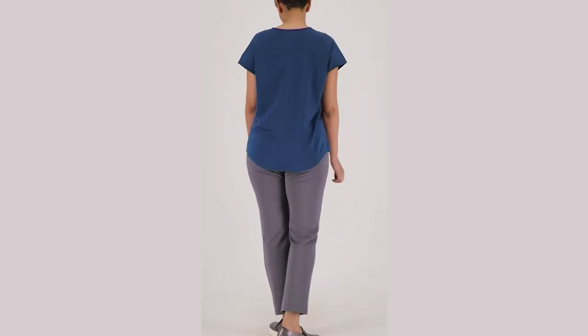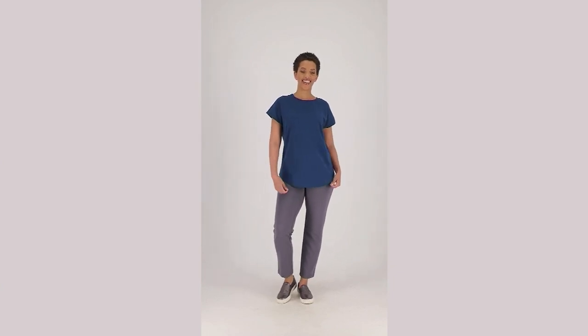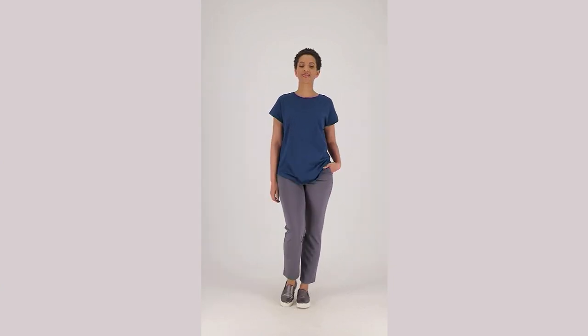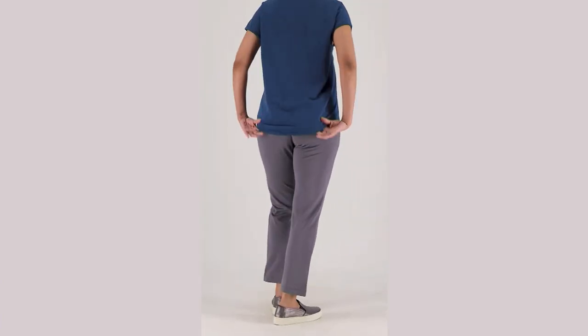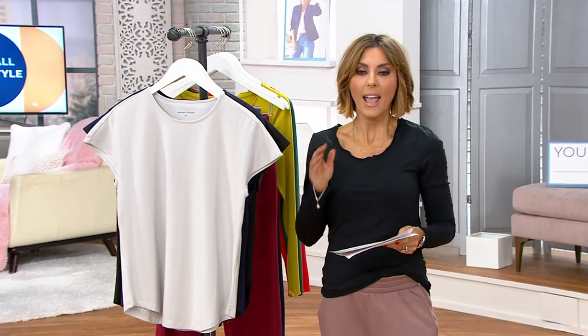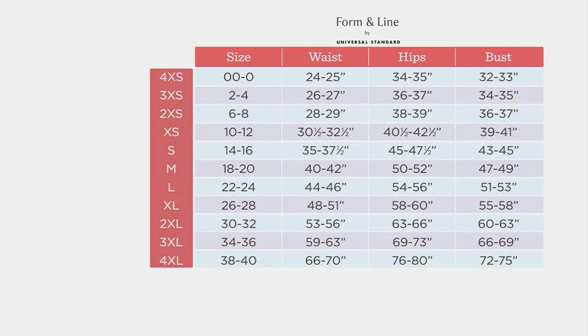I know this sounds interesting, wanting to start sooner than later with a size chart, but you'll understand why when we get to it, because this brand, Form and Line, is all about inclusive sizing. They do a tremendous range of sizes, and we have to look at the chart to figure out what we are, because instead of doing extra extra small and even 5X, they do it all very differently by the names. So they are our most inclusive brand.